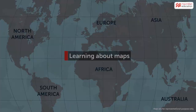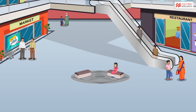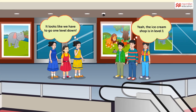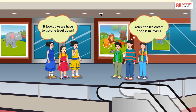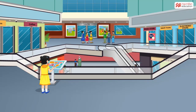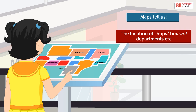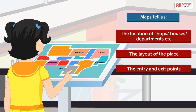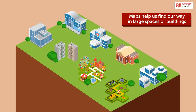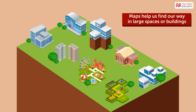Learning about Maps. Have you ever got lost in a mall, or confused about the floor in which your favorite game store or ice cream parlor is? To help you at such times is a display that shows the location of places, the layout, the entry and exit points, and so on. Maps help you find your way in large hospitals,